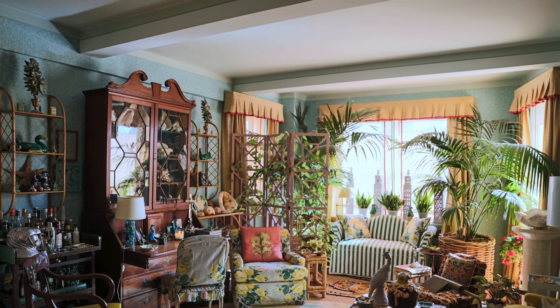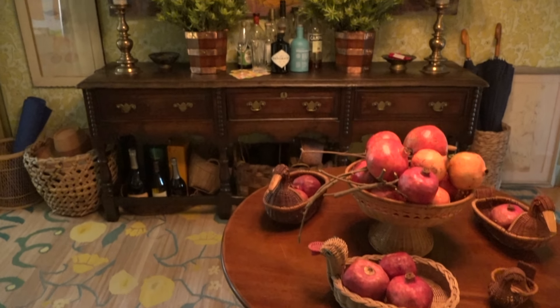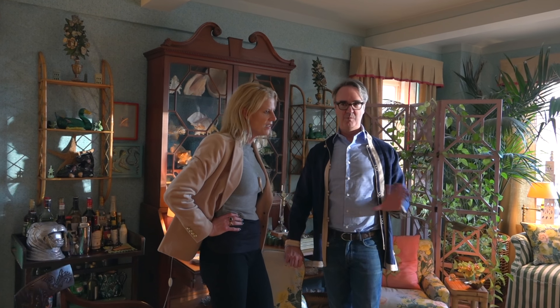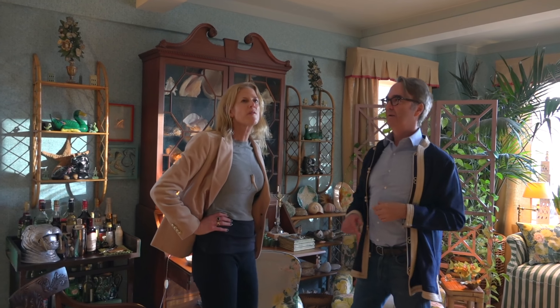You would never think that you started from scratch here with a simple rental apartment. We completely did. It was a rental project apartment — white walls, plain basketball floor, kind of boring. And we did everything: the wallpaper, all the special painting. Look at all that special painting.